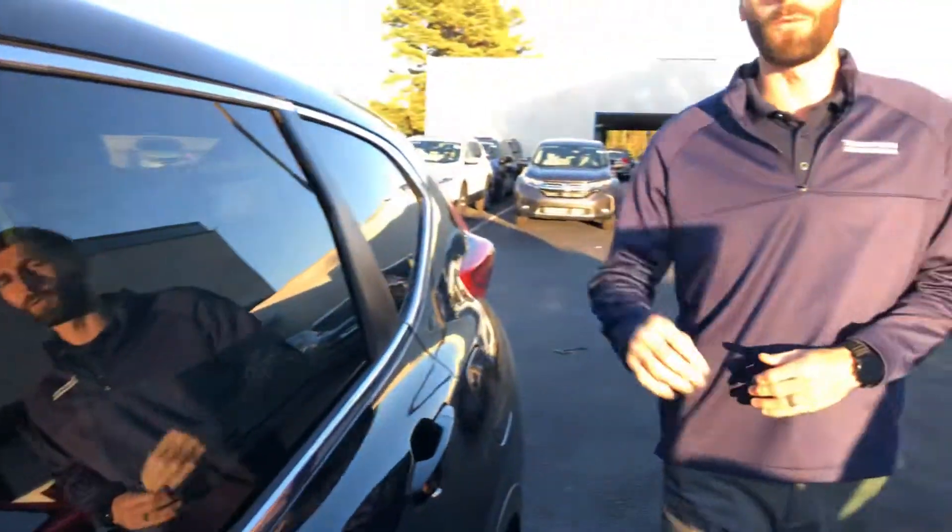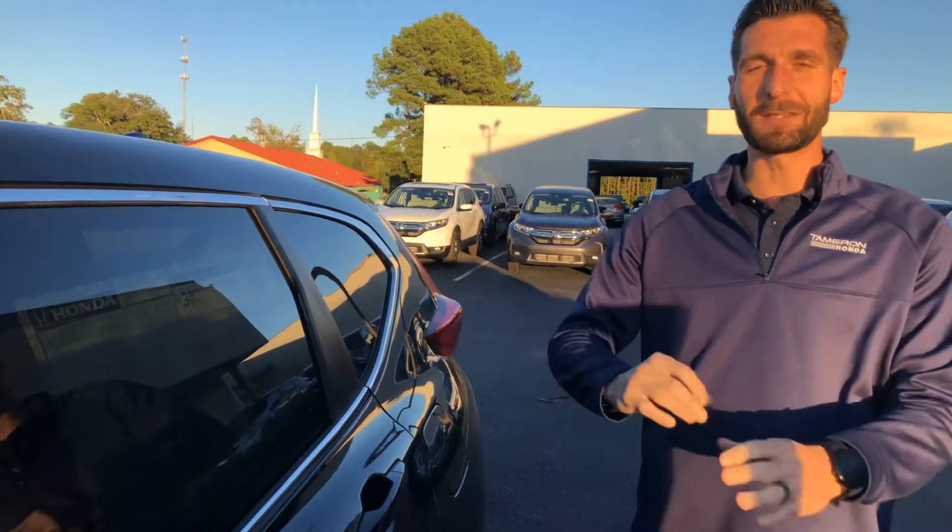I'm telling you, this car has it all — 1.5 turbo engine with 192 horsepower and 34 miles per gallon on the highway and 28 in the city. You can't beat it. So Beverly, reach out to me at your earliest convenience to set up your VIP test drive. You can reach me by phone or by text at 205-600-4050. And Beverly, if I can guarantee you one thing, when you make it into Tamron Honda, you're going to love the way you're treated.